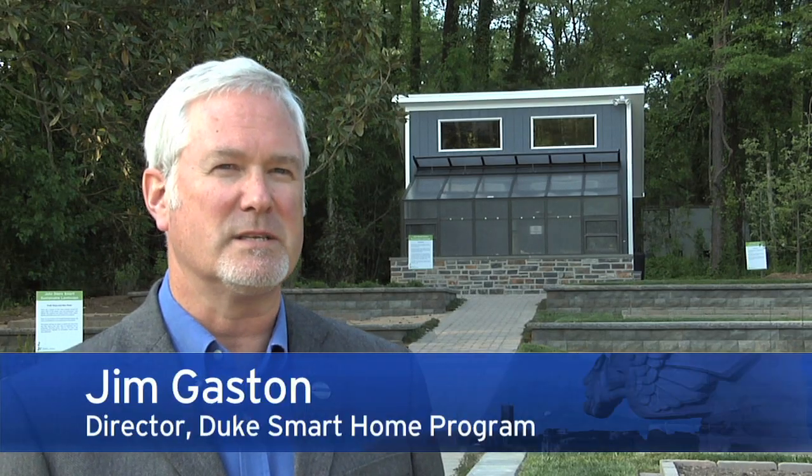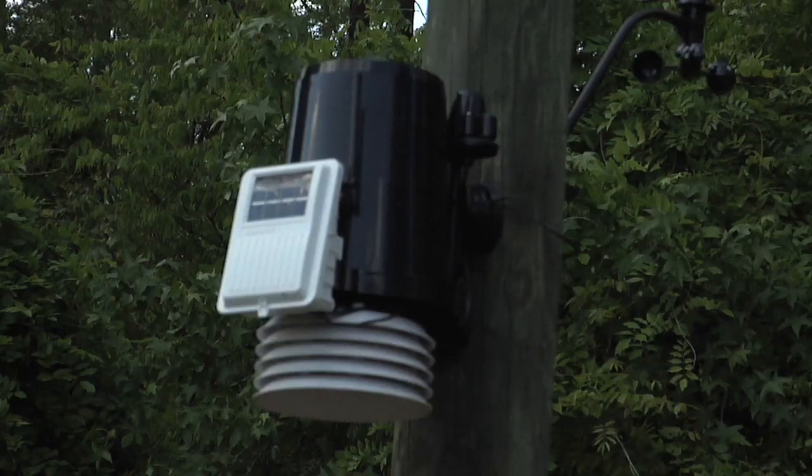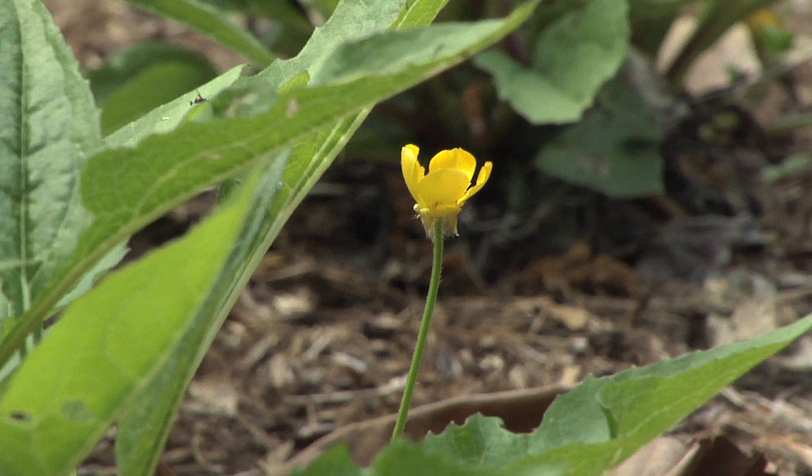One of the coolest things is the irrigation system, which is an online system and programmable, so the students can actually go online and see the temperature in the ground, the moisture in the ground, they can get the data from the weather station, and they can program the irrigation system so that it operates at the maximum efficiency.